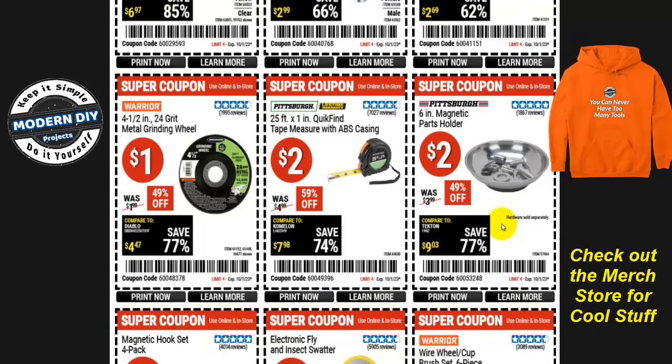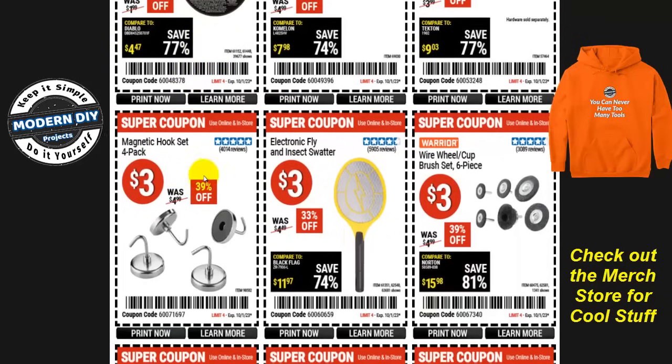If you don't want to lose all the nuts and bolts around your shop, how about a six-inch magnetic parts holder for only two bucks — normally $3.99, so that's 49% off, basically half price. Need a tape measure? Here's the Pittsburgh 25-foot one-inch Quick Find tape measure with ABS casing for two bucks, 59% off, normally five bucks. Or from Warrior, a four and a half inch 24-grit metal grinding wheel for only a dollar, 49% off, normally two bucks.